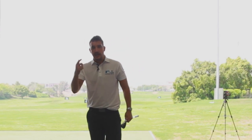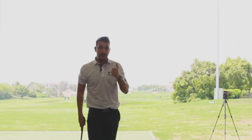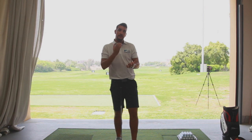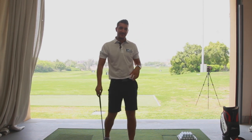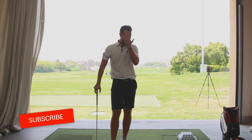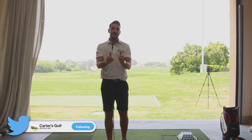Thanks very much for watching. I hope you've enjoyed these last two days of chipping and pitching do's and don'ts. If there's anything I've mentioned about your swing in particular, please comment below — I'd like to know which part of your game you've been struggling with, and also what you'd like to see going forwards. I've got a huge library coming to the channel, so if there's anything you'd specifically like to see, let me know and I'll add it to the list. Thank you very much for watching from a very hot and sweaty Dubai — 52 degrees! Please do subscribe to the channel and follow me on Facebook, Instagram, and Twitter. See you soon.